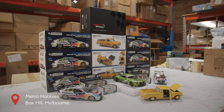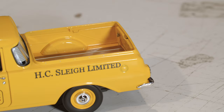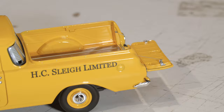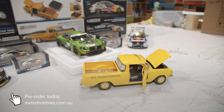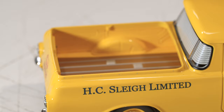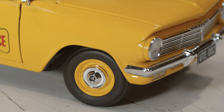We'll start off here with the long-awaited Golden Fleece EH Ute. The detail in this thing is absolutely stunning. You've got opening bonnet, doors, and the tailgate flips down as well. It's really popular, based on even the first release which was the NASCO Ute — sold out pretty quickly. So if you're looking for those, we've got a few in stock. I'd suggest getting in quick because they've been really popular and it's a long-awaited model.